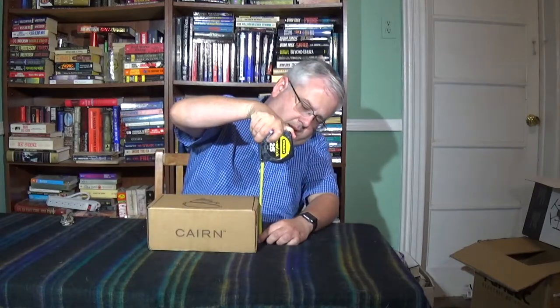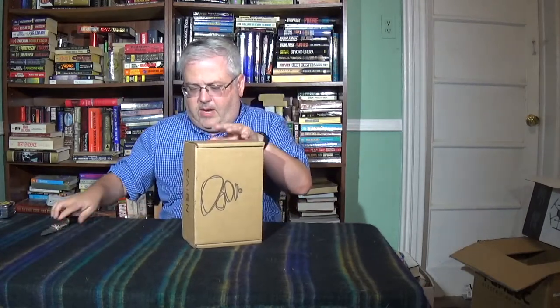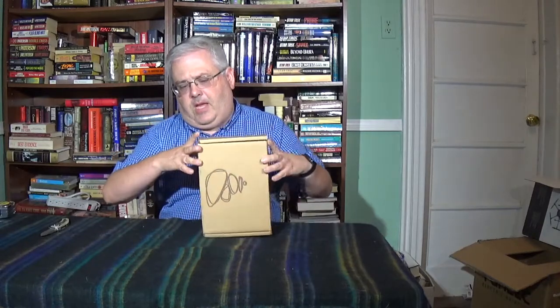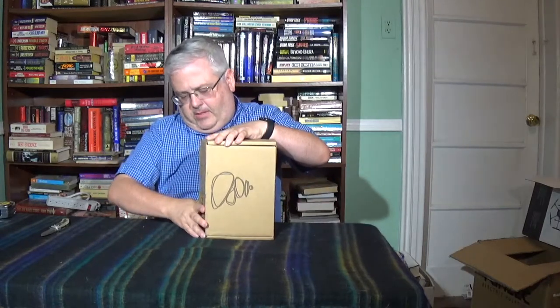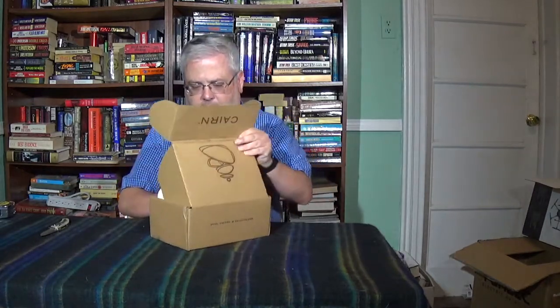Hey guys, we're going to get right into the July 2016 Karn unboxing. I'm going to take some measurements — we've got 10 inches by 4 and a half inches by 7 inches. I think we've had a box of similar measurements before. We're only going to do the single camera shot for today. I had technical difficulties in last month's video, which is why you didn't see a June 2016 unboxing.